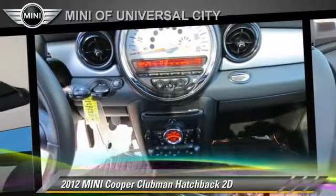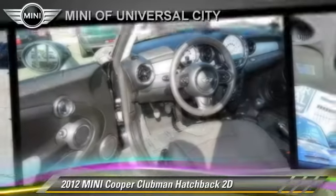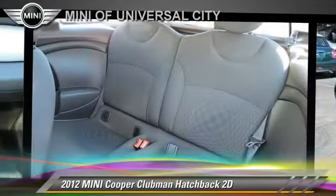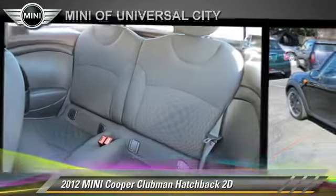Comfort and convenience features include Harman Kardon sound, cold weather package, and heated seats. Give us a call to schedule your test drive today.